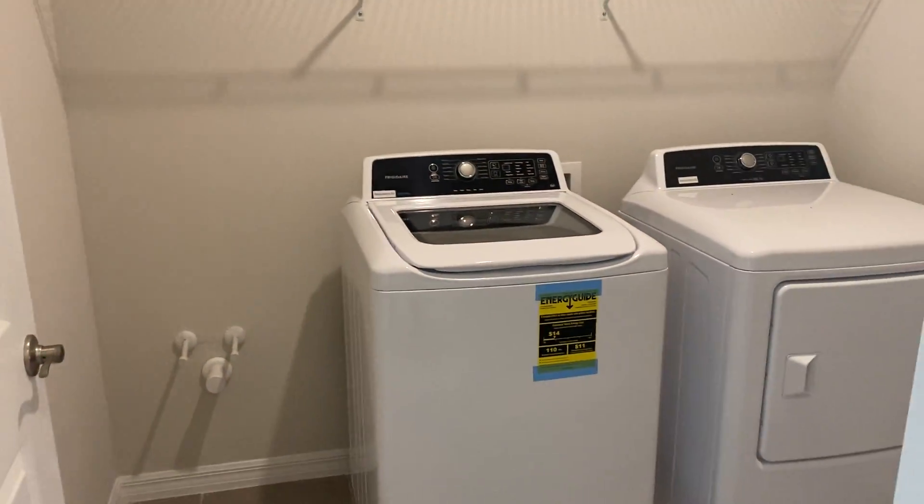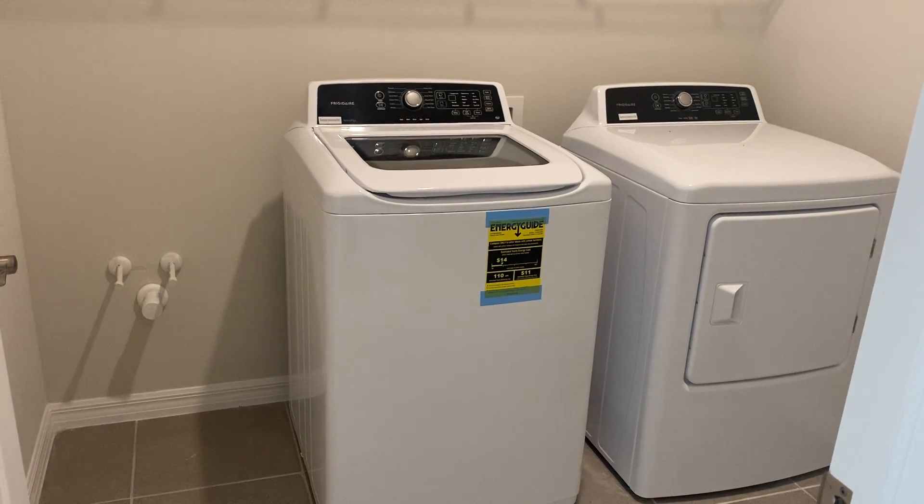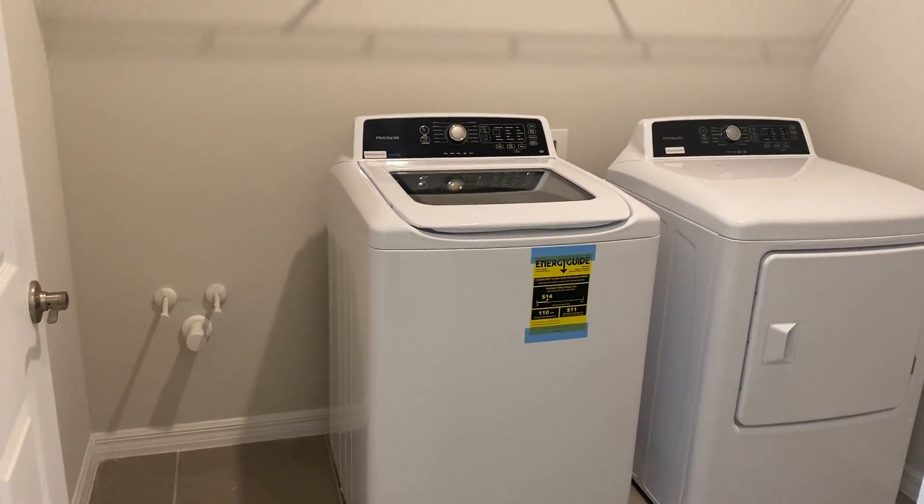So it could be four bedrooms if you wanted in this one. The washer and dryer are in this home as well. We do have the stub-outs for those who need a sink.